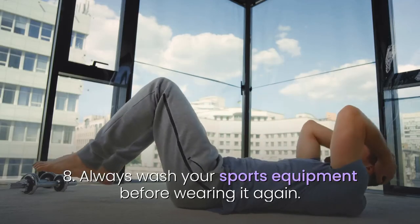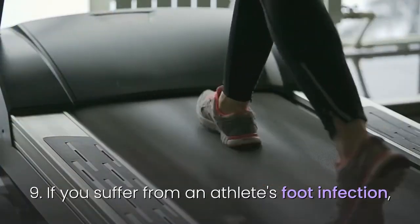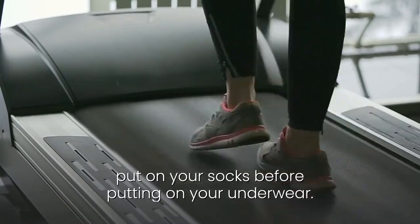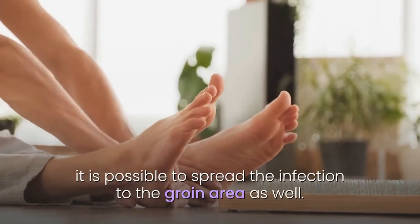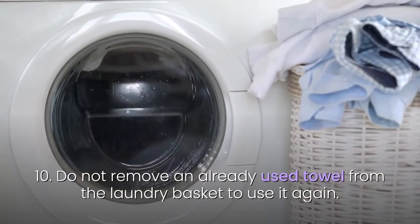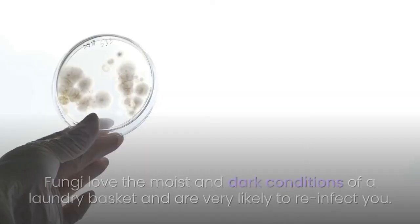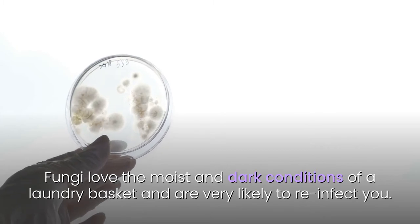8. Always wash your sports equipment before wearing it again. 9. If you suffer from an athlete's foot infection, put on your socks before putting on your underwear. If your pants touch your bare feet, it is possible to spread the infection to the groin area as well. 10. Do not remove an already-used towel from the laundry basket to use it again. Fungi love the moist and dark conditions of a laundry basket and are very likely to reinfect you.